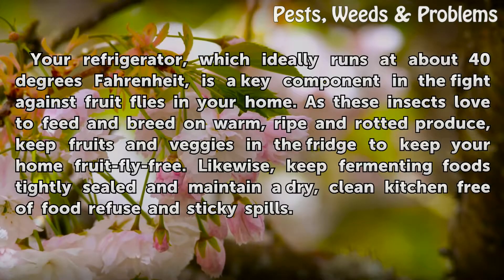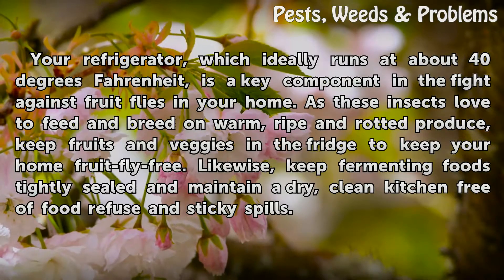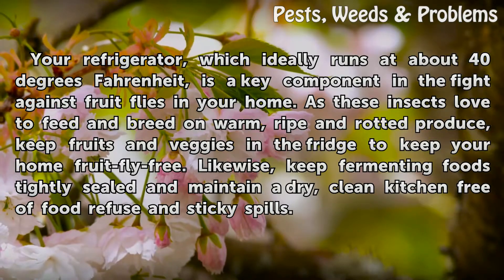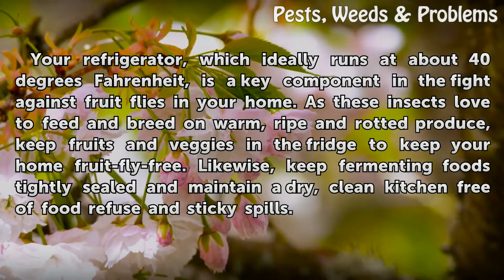Your refrigerator, which ideally runs at about 40 degrees Fahrenheit, is a key component in the fight against fruit flies in your home. As these insects love to feed and breed on warm, ripe, and rotted produce, keep fruits and veggies in the fridge to keep your home fruit fly free.